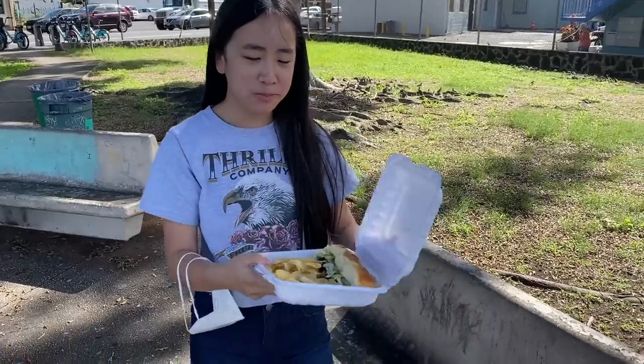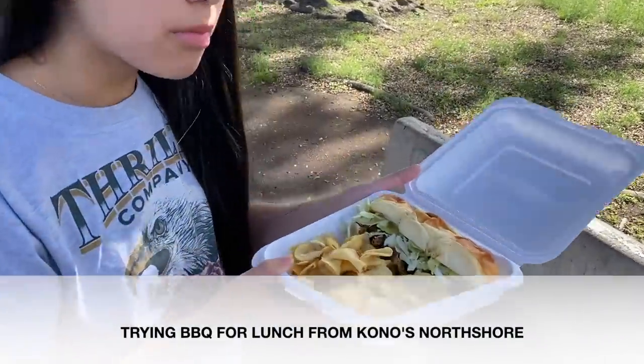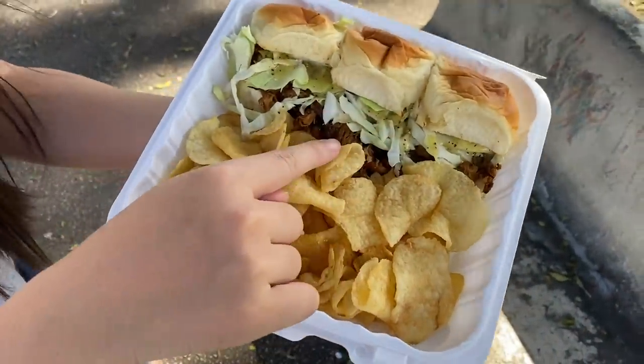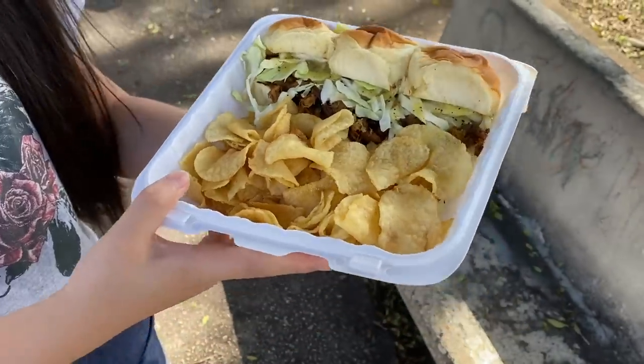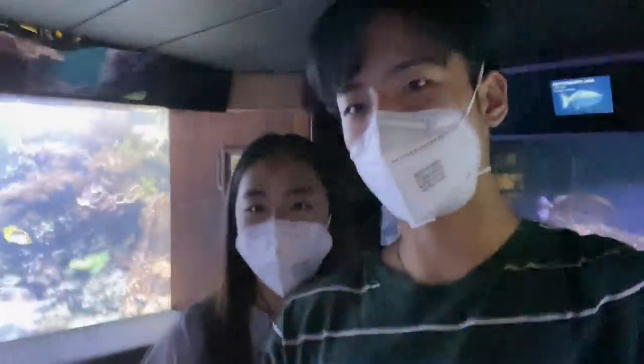We're just sitting in the local park because we can't dine in at the moment. Mr. S, what did you get? I got some sliders - three burgers with coleslaw and pulled pork, and some chips. What flavor chips are they? Sour cream and onion. Nice, let's eat!